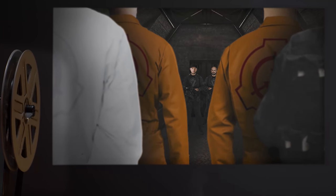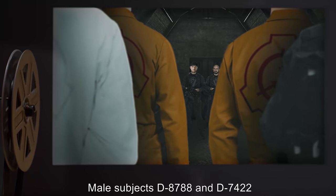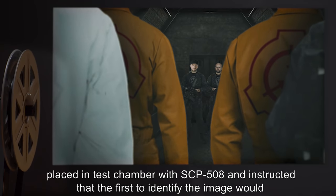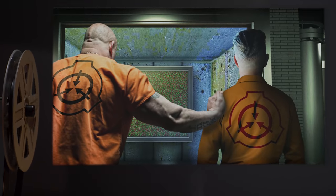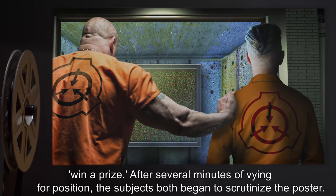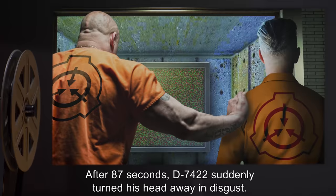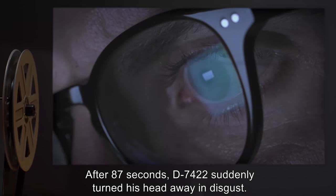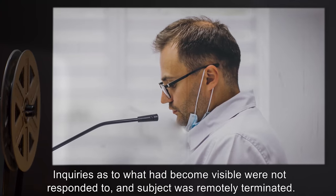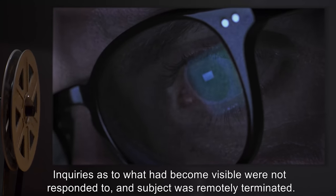Experiment 3: Male Subjects D-8788 and D-7422 were placed in the test chamber with SCP-508, and instructed that the first to identify the image would win a prize. After several minutes of vying for position, both subjects began to scrutinize the poster. After 87 seconds, D-7422 suddenly turned his head away in disgust. Inquiries as to what had become visible were not responded to, and the subject was remotely terminated.